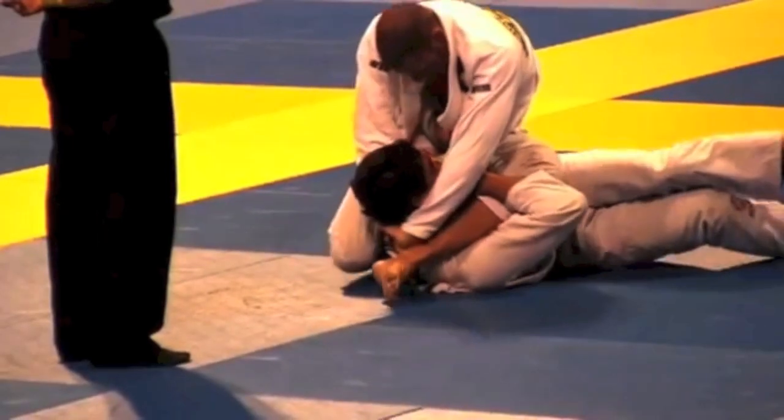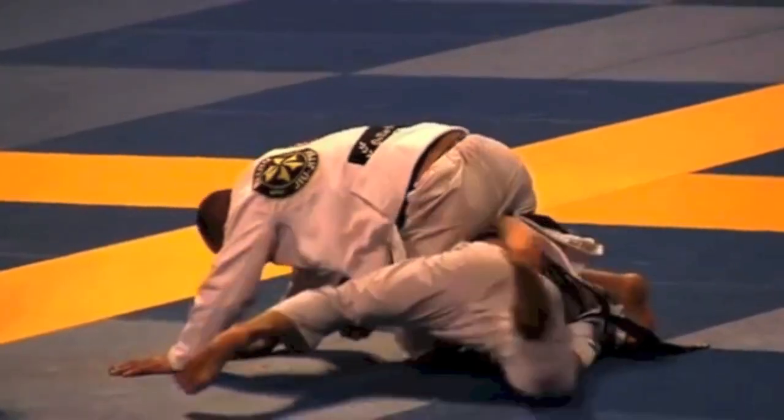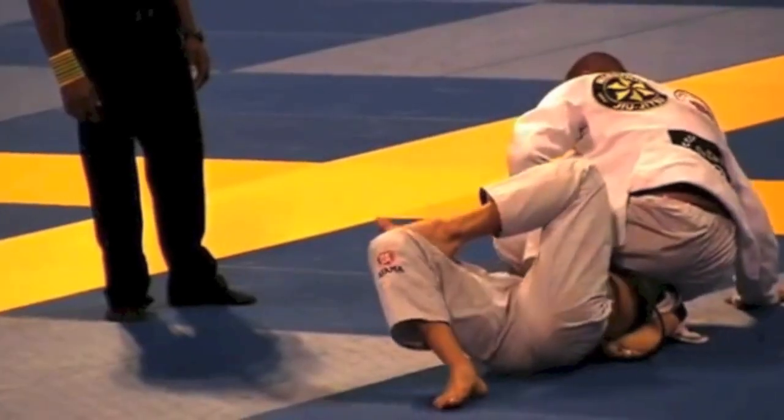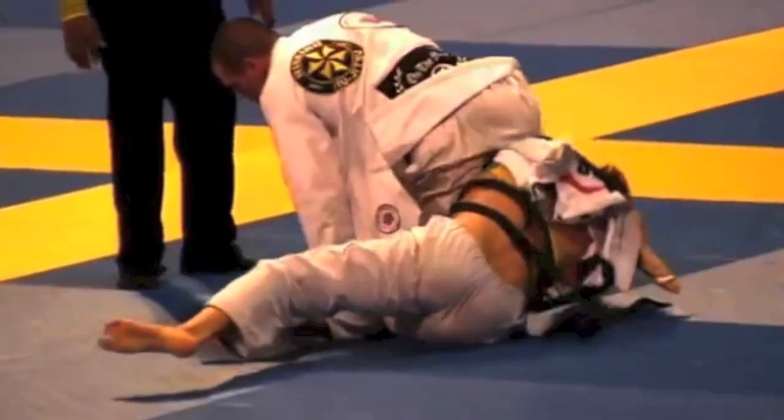In the majority of his matches his opponents pulled guard on him. He would select the type of guard based on the opponent, and once he secured a sweep he would pass the way that he liked from the half guard. Once he was able to secure the mount, the match was practically over.